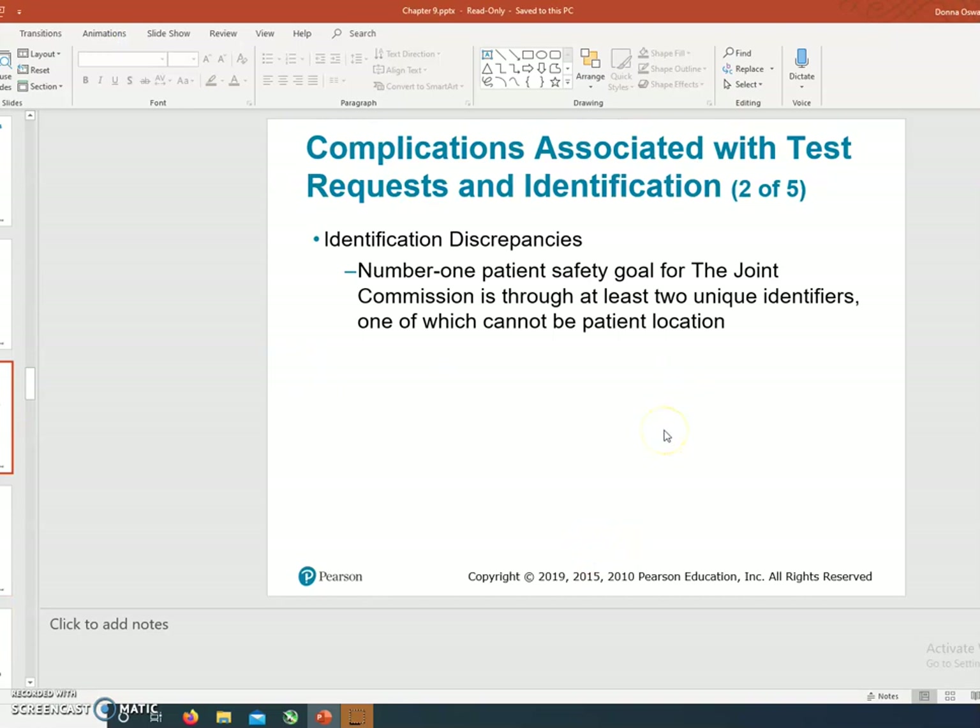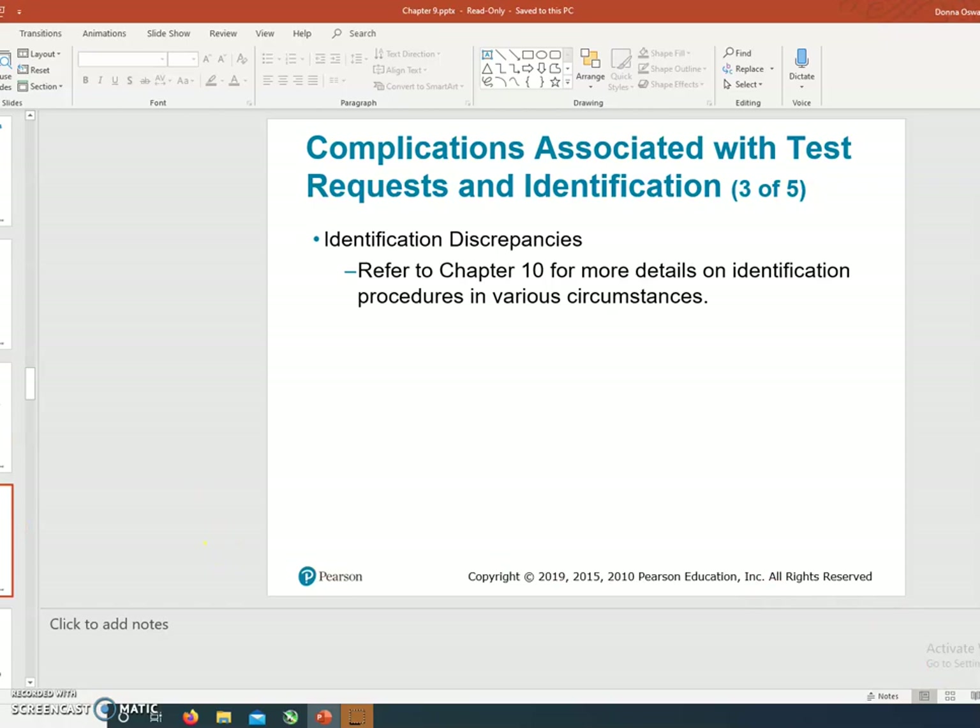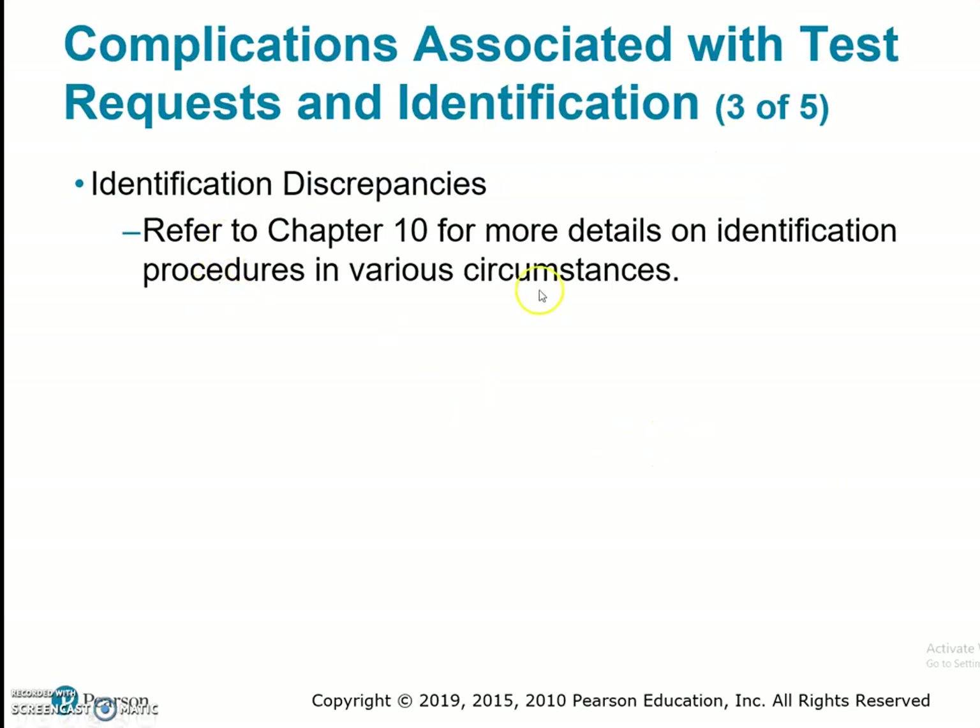The number one priority for the Joint Commission is through at least two unique identifiers, one of which cannot be the patient's location. We'll refer to Chapter 10 for more details on patient identification procedures, and this will be covered again in our specimen processing laboratory PowerPoint, which I'll provide later on.